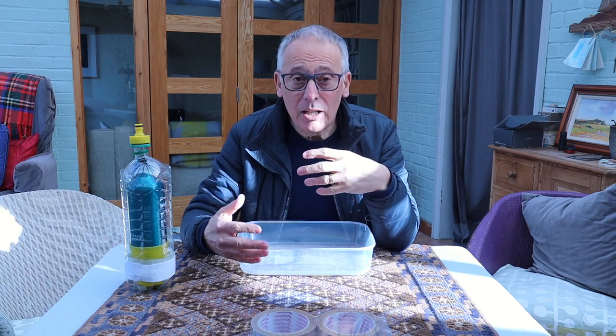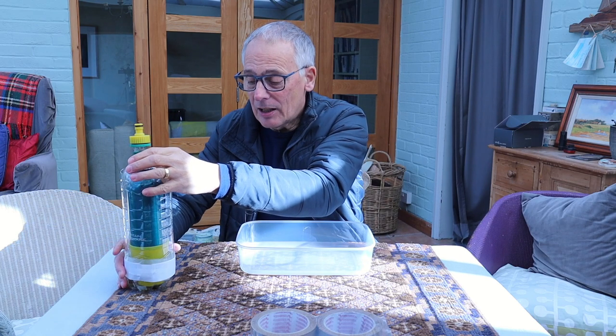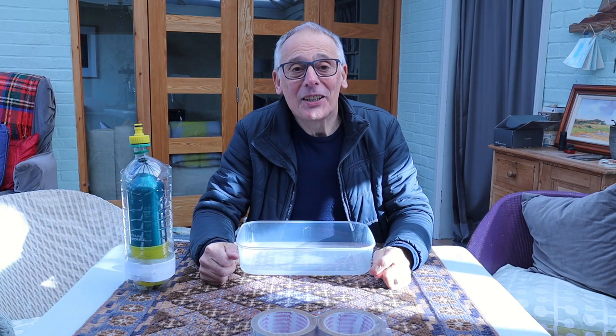Thank you very much for listening in. I hope that's clarified in your minds what a small modular reactor really is and what's involved. Always appreciate you coming to have a watch. Don't forget to subscribe by clicking on the blog, do leave a comment, and I look forward to joining you next time.